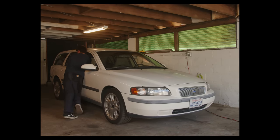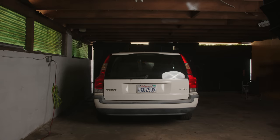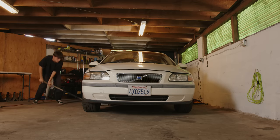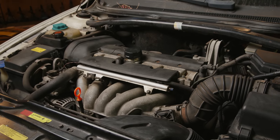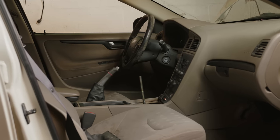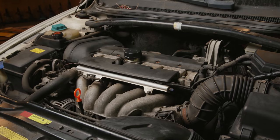This is an $800 manual transmission Volvo V70 that I bought sight unseen off of Facebook Marketplace. On my new YouTube channel I'm going to be making a video series replacing the blown engine in this car and trying to turn it into a perfect daily driver that I can take on photography road trips.